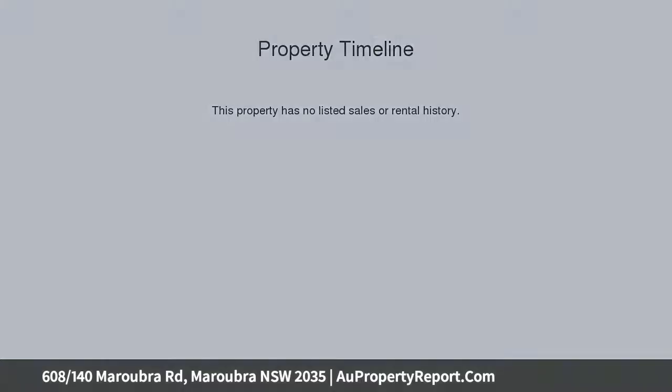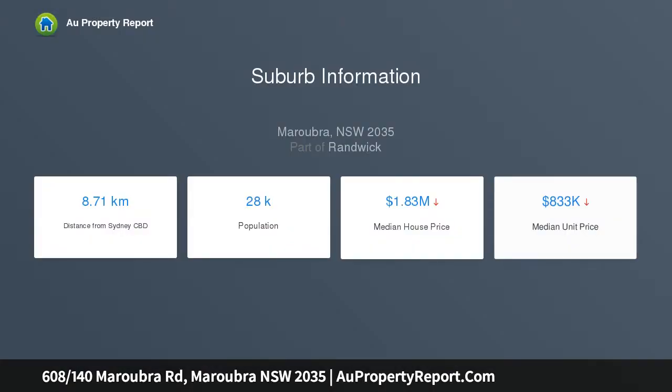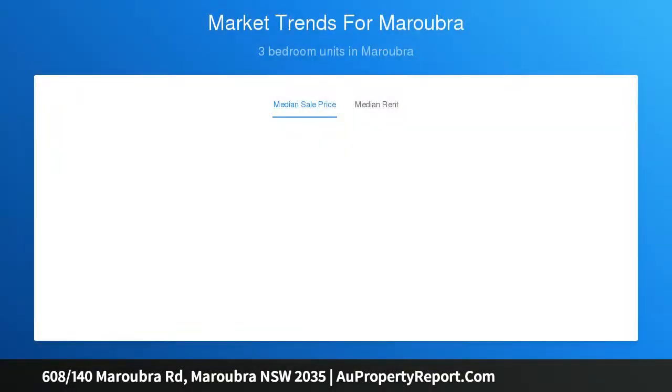An ideal opportunity to acquire a convenient lifestyle, literally on top of Pacific Square shopping centre, minutes away from the golden sands of Maroubra Beach, and surrounded by many cafes, restaurants, and retail shops.